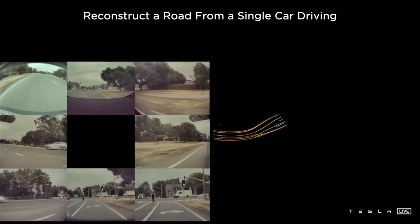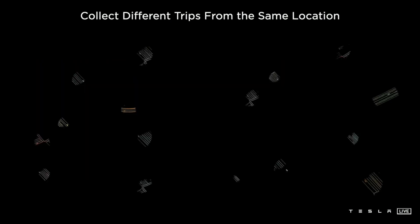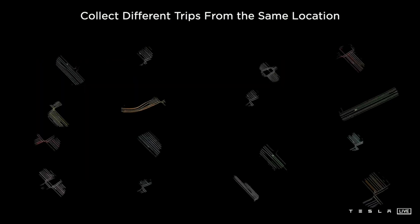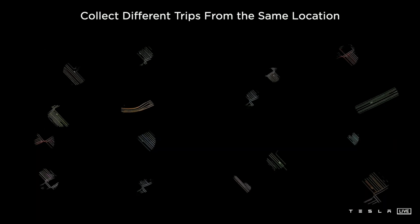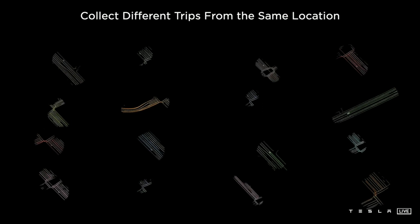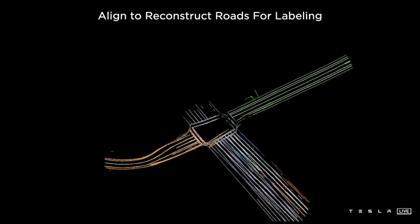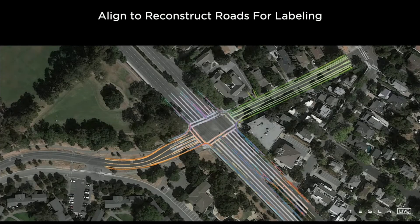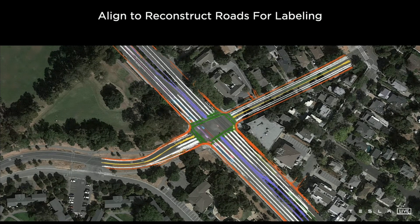A single car driving through some location can sweep out some patch around the trajectory using this technique. We can also collect different clips from the same location, from different cars, and each of them sweeps out some part of the road. We bring them all together into a single giant optimization — these 16 different trips are aligned using various features such as road edges and lane lines, all agreeing with each other and with all of their image-based observations. Together, this produces an effective way to label the road surface, not just where the car drove but also in other locations it hasn't driven yet.